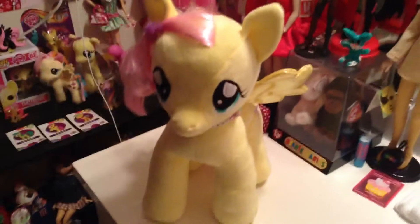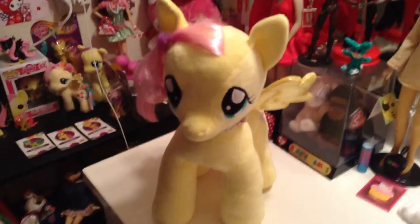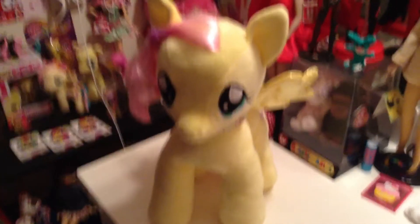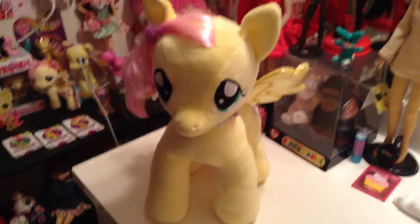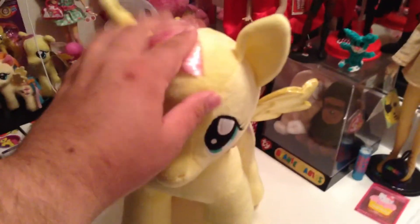And besides Fluttershy, Build-A-Bear has Rarity, Pinkie Pie, Rainbow Dash — I think those are the four main ones. They're all cute. I really, really love Rarity, but I don't know if I'm going to get her because Fluttershy is kind of my favorite pony. And one big, huge pony is enough for me.